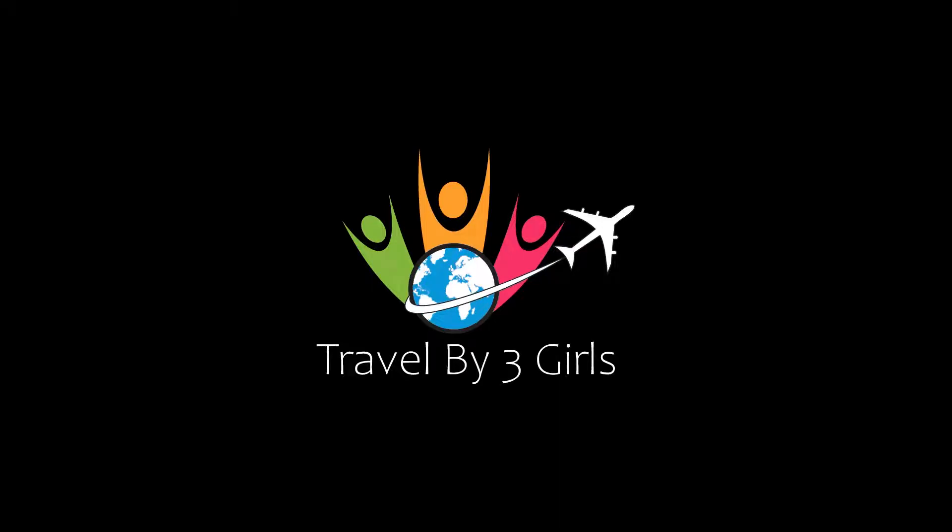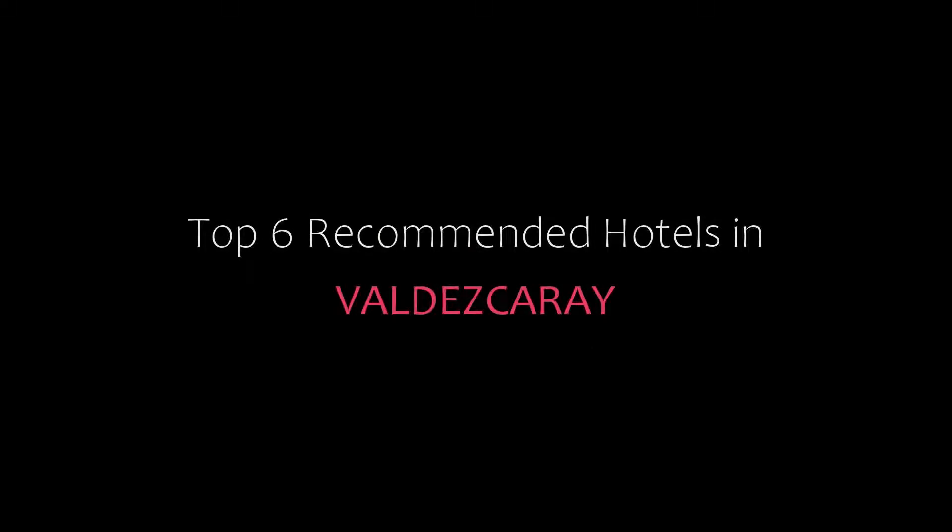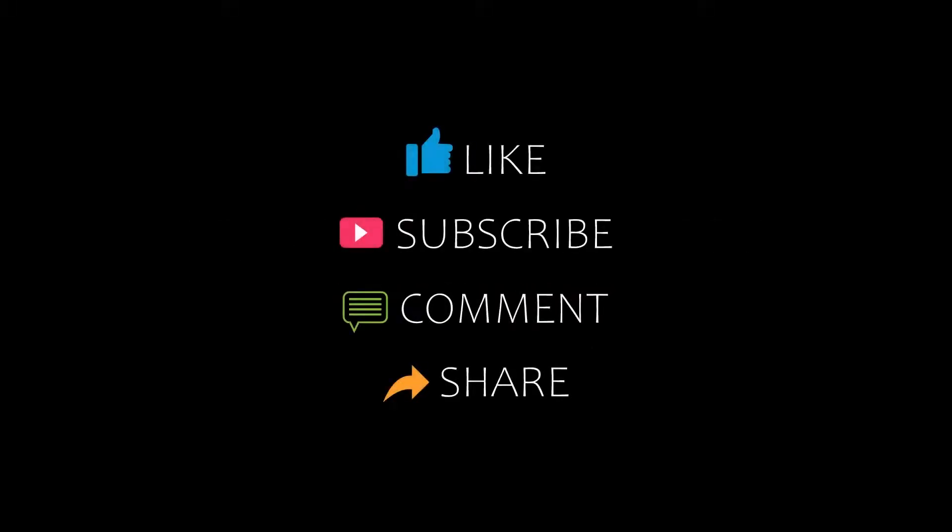Hi everyone, welcome back to my YouTube channel. You are watching the video of Top Recommended Hotels. Please subscribe to my channel and don't forget to like, share and comment. Let's start the video.